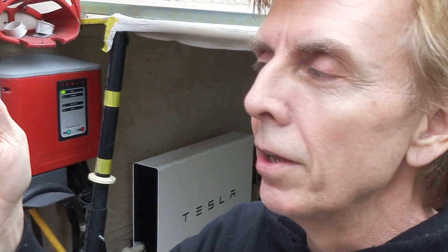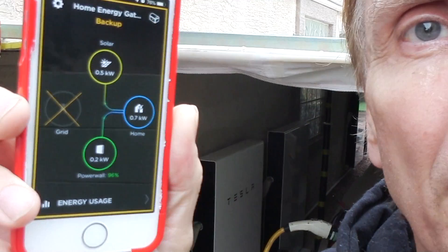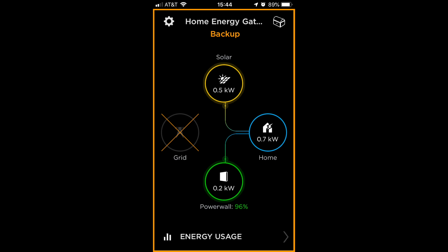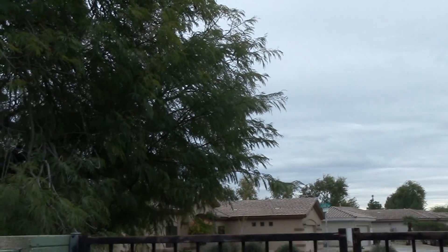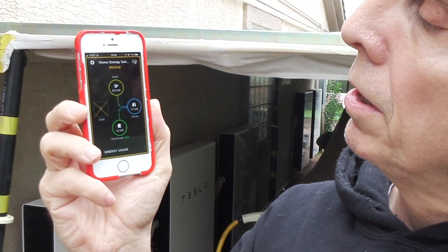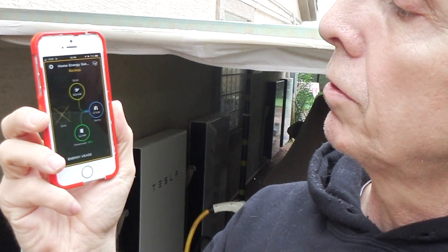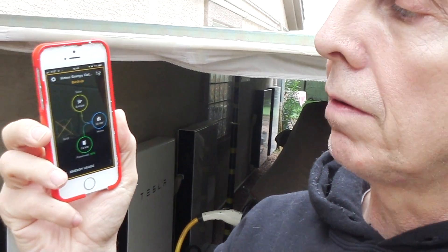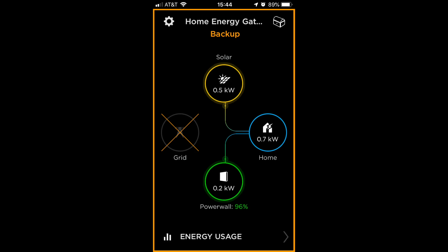So when you watch this on the phone, it shows on the top: solar, 0.5 kilowatt. And on the bottom: Powerwall, 0.2 kilowatt. So 0.5 kilowatt because it's a cloudy day, as you can see — I'm not producing much, and it's in the afternoon, closer to sundown. But the stuff that I'm producing is going into the house. The house is consuming 1.7, 1.6 kilowatt now. And you see also next to it: grid — there's a huge X on it, and a yellow warning sign around it on the screen.